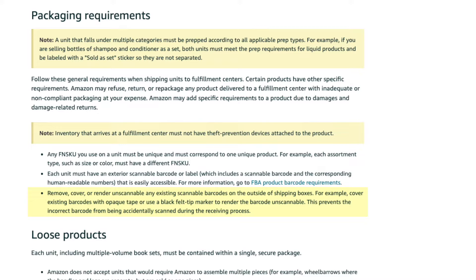It can't be on the inside or covered up by anything. You must remove, cover, or render unscannable any existing scannable barcodes on the outside of shipping boxes — for example, cover existing barcodes with opaque tape or use a black felt tip marker to render the barcode unscannable. This prevents the incorrect barcode from being accidentally scanned during the receiving process. Only one barcode can be visible on your product. So if you're doing wholesale or arbitrage, you need to cover up the existing UPC barcode if you're going to use the FNSKU. I suggest just covering up the UPC barcode with the FNSKU barcode sticker. If you're doing wholesale or arbitrage, the products you purchase are already going to have the manufacturer barcode or UPC on it.